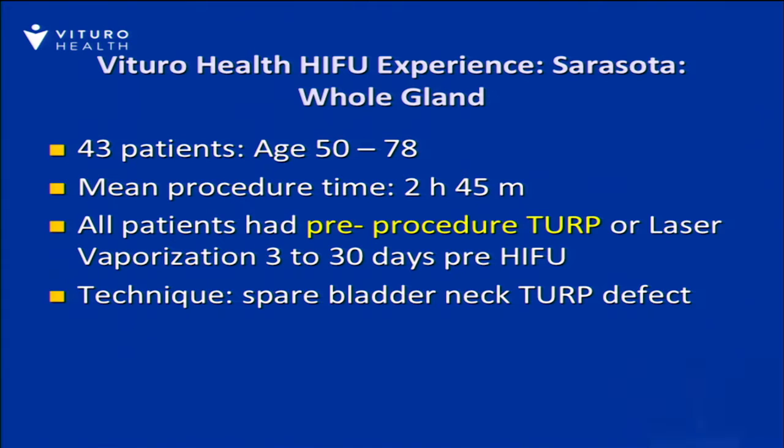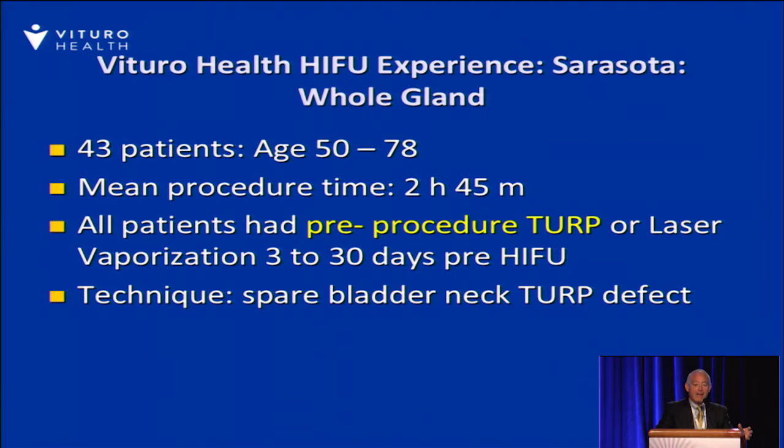If we look at the whole gland experience, patients were between 50 and 78 years of age. Procedural time is about 2 hours and 45 minutes. These patients all had a pre-HIFU TURP — in most cases, though a few had laser vaporization, my preference has been to do a TURP. The bladder neck was spared on every one of these patients at the time of the procedure.